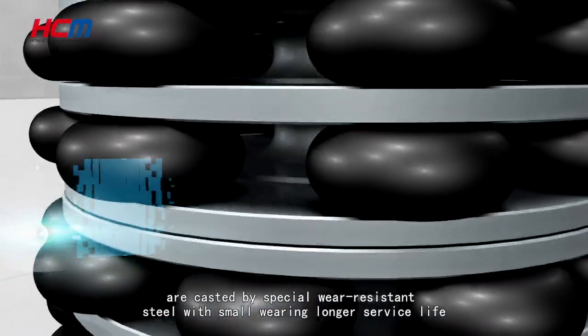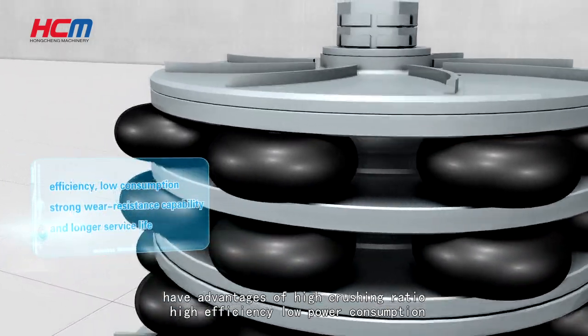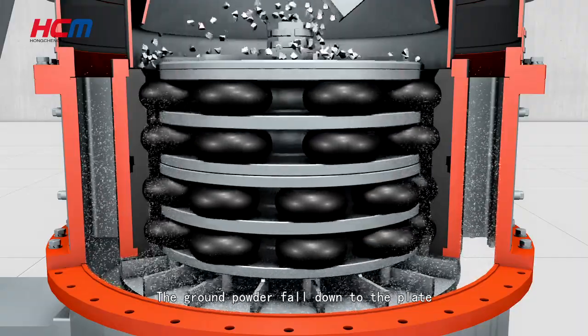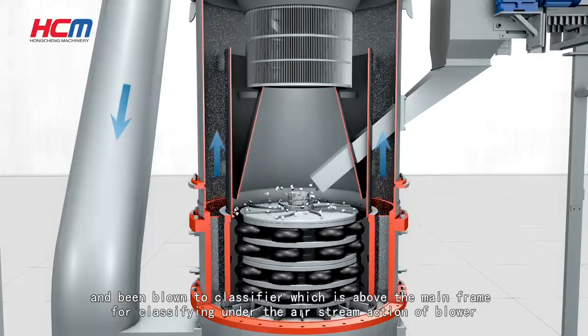The grinding wheel and grinding ring are cast from special wear-resistant steel, offering small wear and longer service life, with advantages of high crushing ratio, high efficiency, and low power consumption. The ground powder falls down to the plate and is blown up to the classifier above the mainframe.